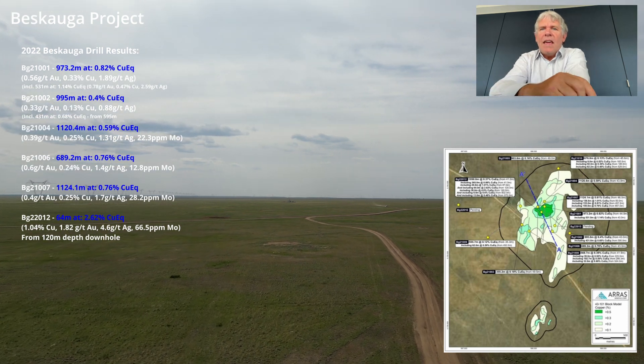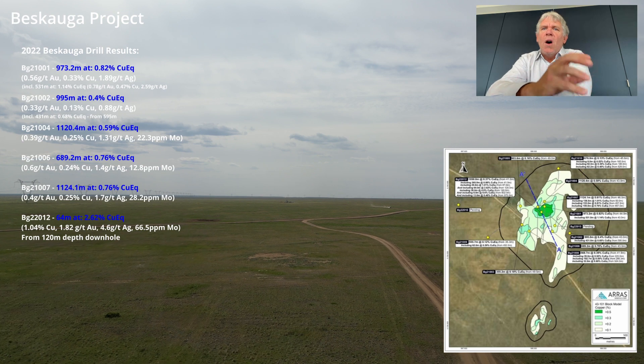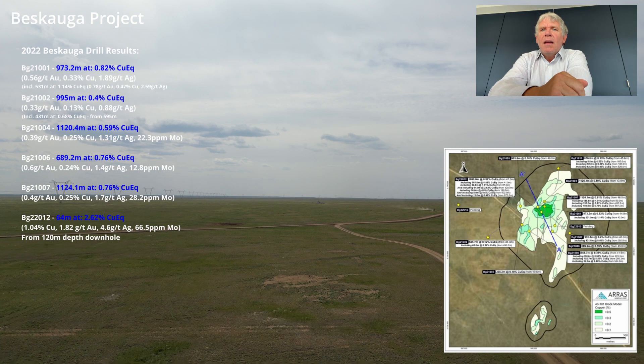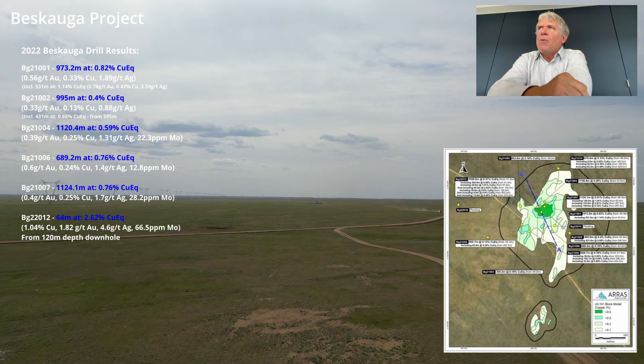The other key highlight here, which you can see in that image, is there's a very high-grade core to Biskoga, surrounded by a lower-grade halo. And that high-grade core has produced some spectacular results.